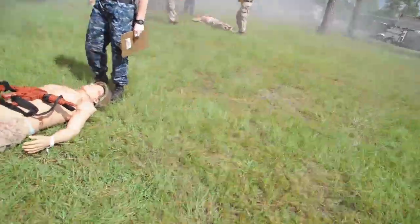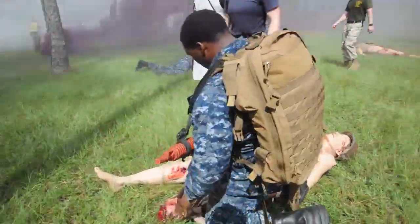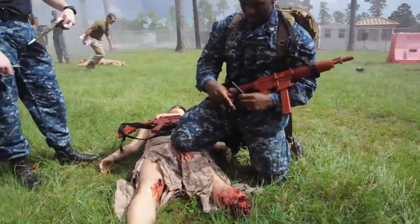We're giving them a taste of that right now with the gear they're wearing, with the smoke, with the pyros, with the gunshots, with the sounds — to effectively train them and prepare them for what they're going to be dealing with mentally.